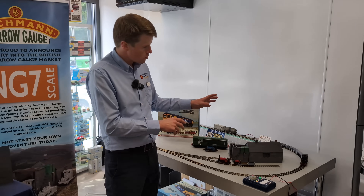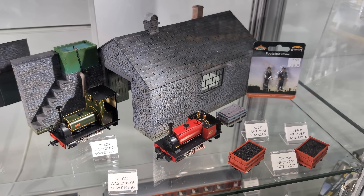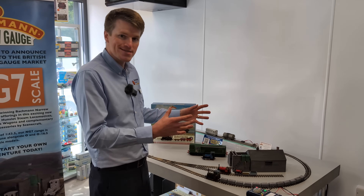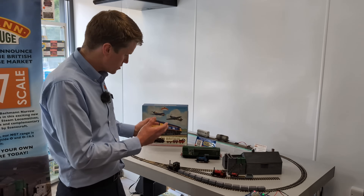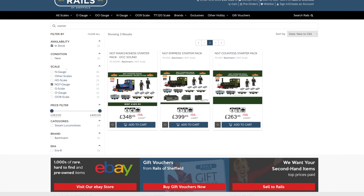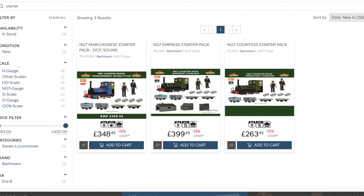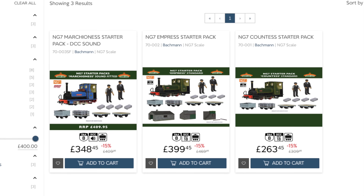To go with the models we've got some of our wonderful Scenecraft buildings with this slate-built engine shed, the coal store and the water tower. To get people started in this brand new scale we've got some starter packs which feature the locomotive and a selection of wagons, available with or without the buildings. You can also have the locomotives sound fitted, which brings in another dimension to your model railway.